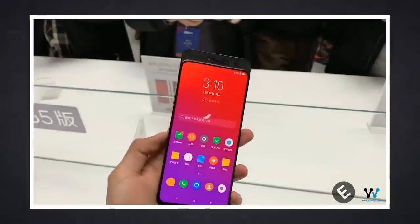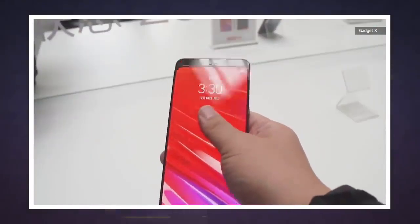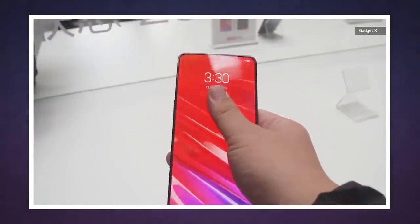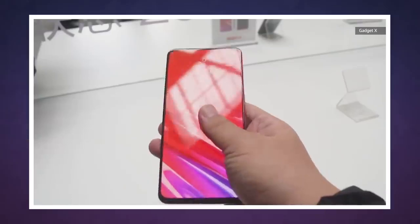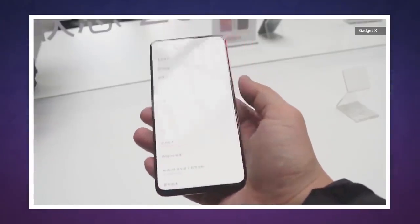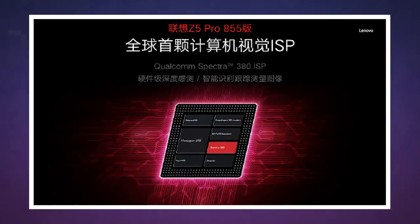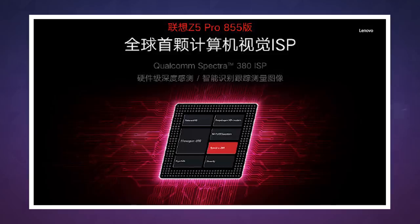The Lenovo Z5 Pro GT has a ton of compelling features, but it relies on an unproven design. I'm not sure that people would like that sliding form, even if it facilitates a notch-free all-screen. Still, that much RAM and a Snapdragon 855 — that's lots of muscle in a relatively affordable phone, so it's worth taking at least a closer look, assuming you don't live in the US. We'll see you tomorrow with more Engadget Today.